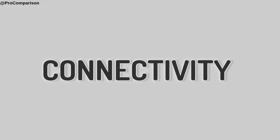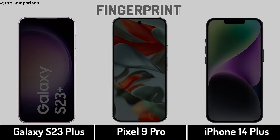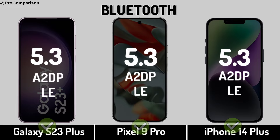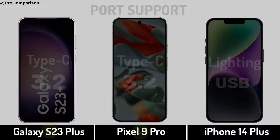Now for connectivity: networks, fingerprint sensor, Bluetooth, USB port support, NFC.